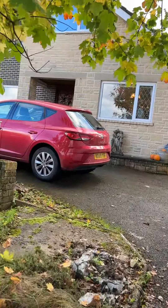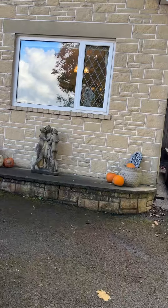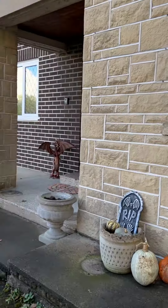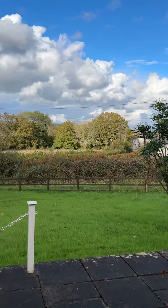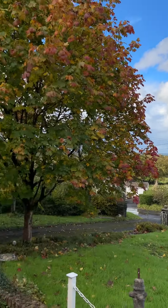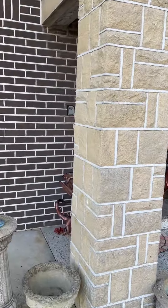This house was built in the 70s and it still looks like a 1970s house. We're ready for Halloween. Here's the view from the front — you can see all the way up to the mountains in the background. Okay, let's go inside.